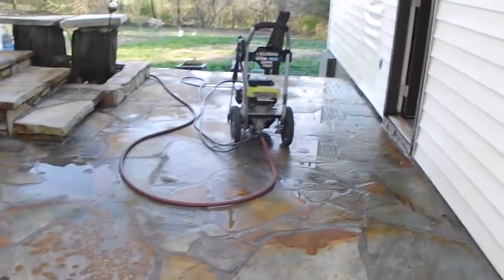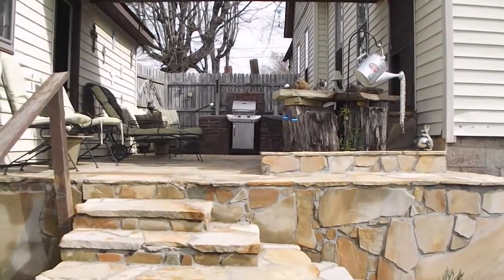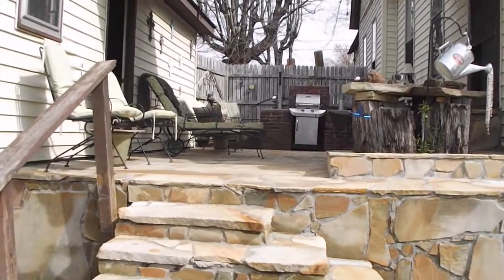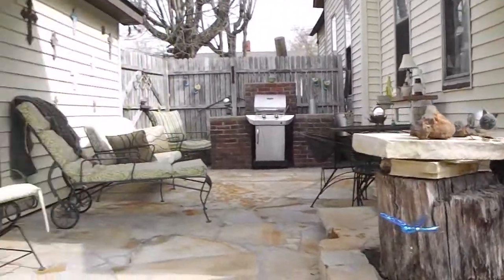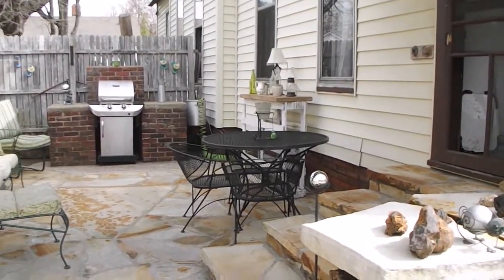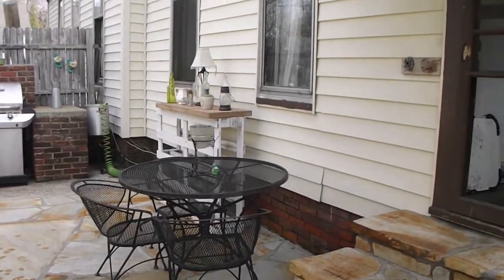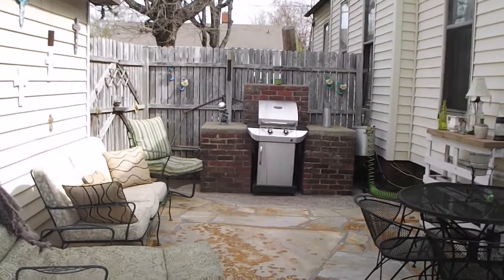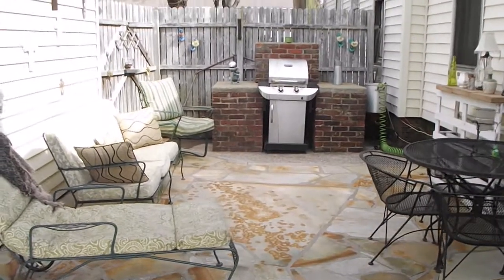I got her all pressure washed and back together for spring. Probably by this evening my wife will come out here and change it all around, but I did the best I could. Give you a little look-see — got it pressure washed and I think it's looking halfway decent. I appreciate y'all watching. Subscribe, give me a thumbs up, and leave a comment. And if you want some rock work, get in touch with me. Thanks, y'all have a good one.